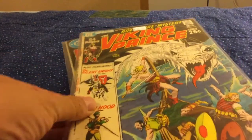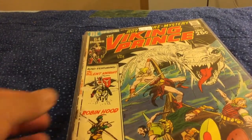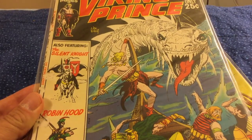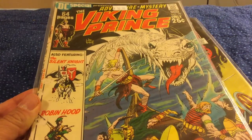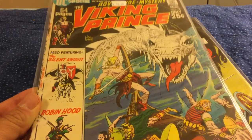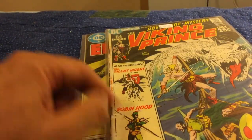Anything sticker-priced $10 or below from these boxes was $1. So I got this kind of beaten-up copy of the Viking Prince. I don't know for sure, but I wouldn't be surprised if a lot of this is reprints — I haven't looked inside. Great Kaluta cover. I'm really happy to have it as a reader copy of Viking Prince and also some other kind of medieval heroes.